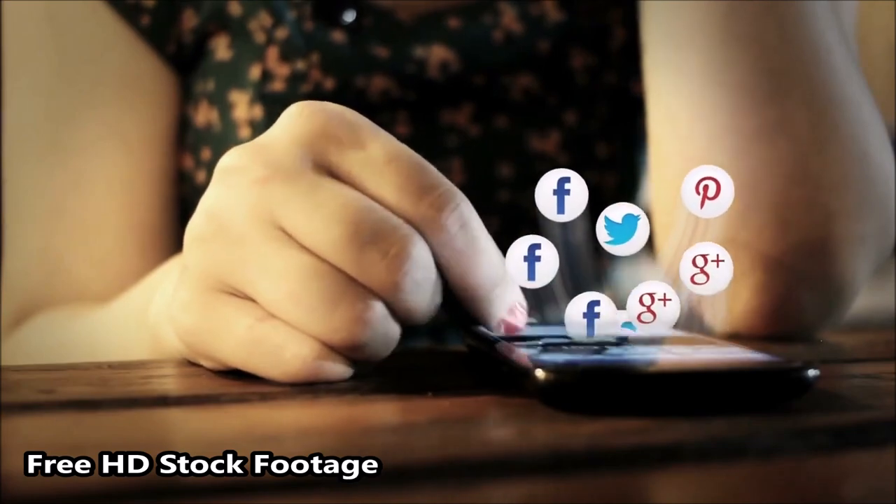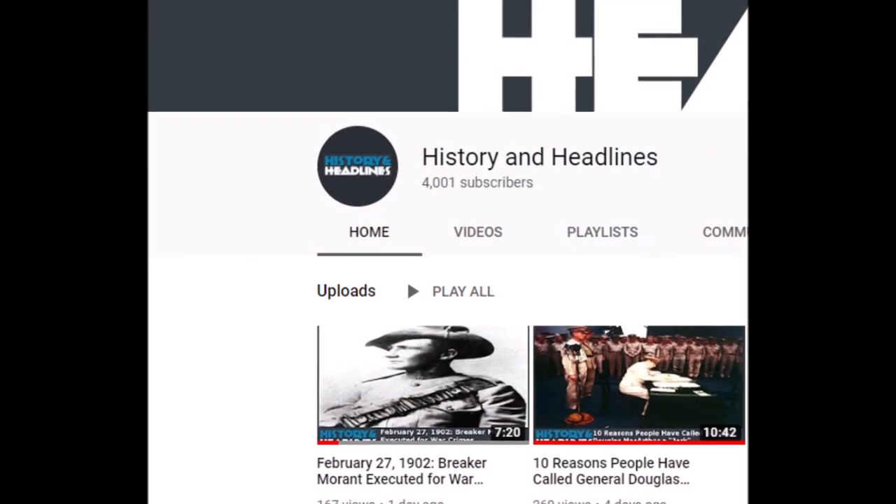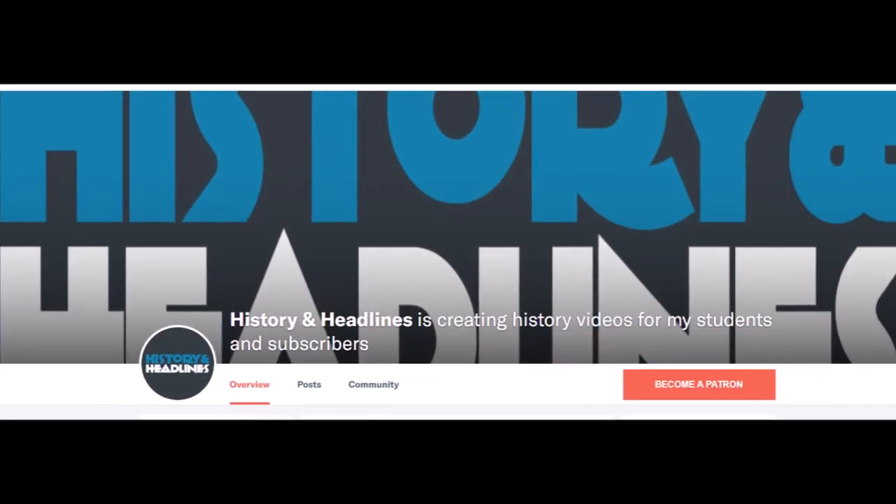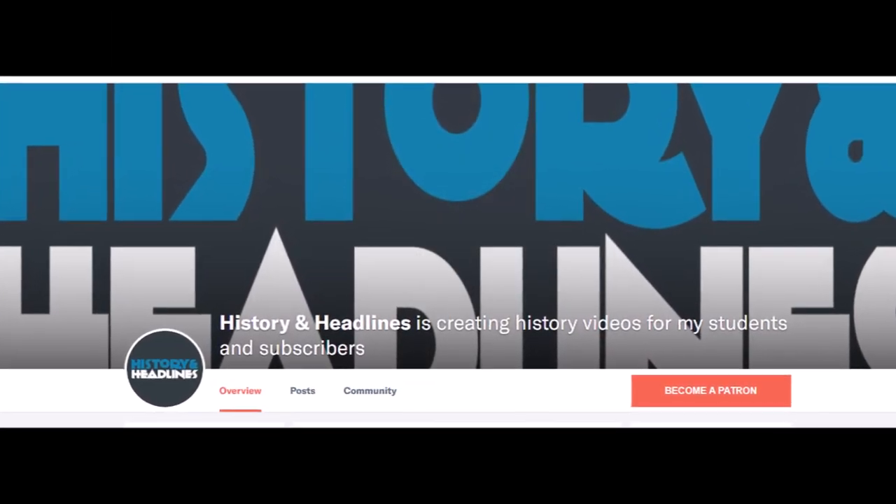As always, we welcome your opinions as to what other fighters deserve mention. Which fighter plane do you think is the best of all time? Please let us know in the comments section below. If you liked this video and would like to receive notification of new videos, please feel welcome to subscribe to History and Headlines and become one of our patrons. Your viewership is much appreciated.